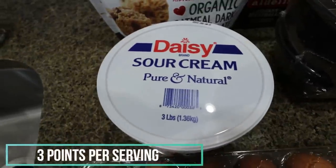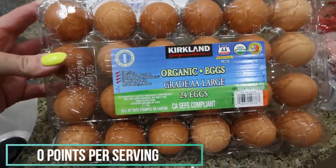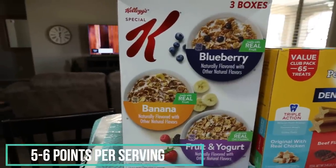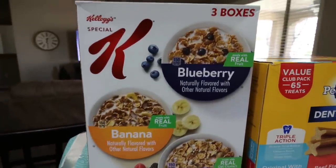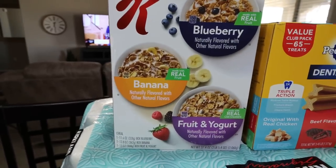A big thing of Daisy sour cream, because we do not have any sour cream and this is something we use all the time. A big pack of organic eggs, because we did not bring our eggs with us to Arizona. I grabbed the Special K variety pack for Troy — we don't have any cereal in our pantry and he likes cereal for breakfast. There's blueberry, banana, and fruit and yogurt Special K — a great deal for $7.99.